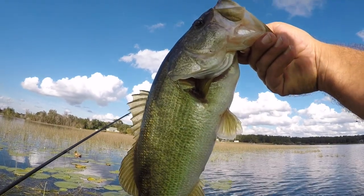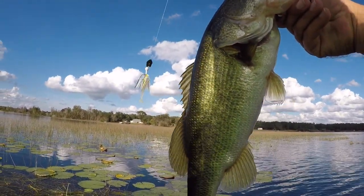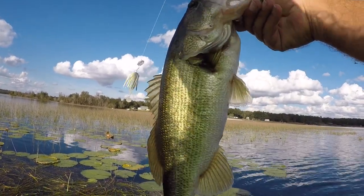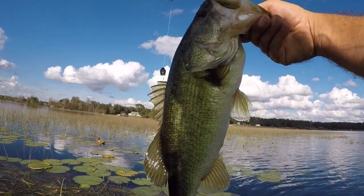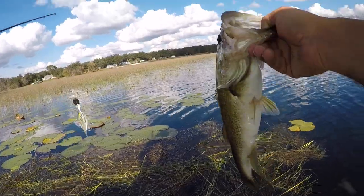Look at that — another one of my favorite transition lures, the chatterbait. Got me a beautiful bass here. What a beauty. He was right up in that grass. I just got it right on the edge and he smashed it. Awesome. Let's let that go.